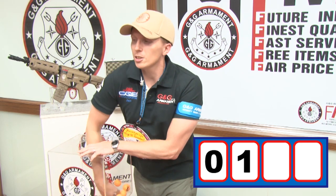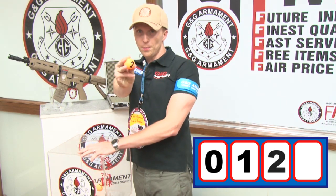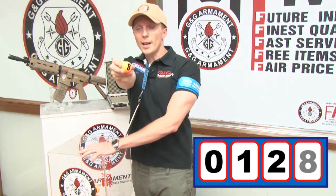The third digit is eight. And the last one is also eight.